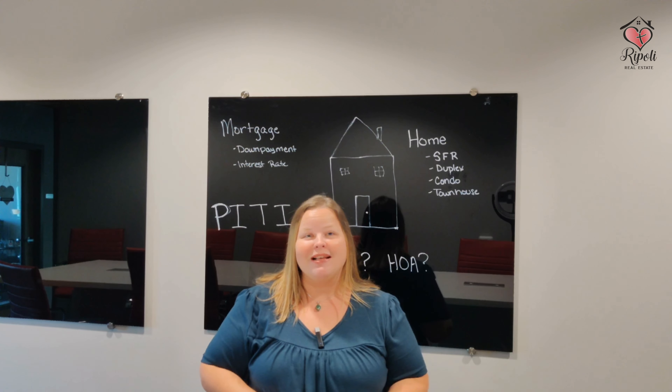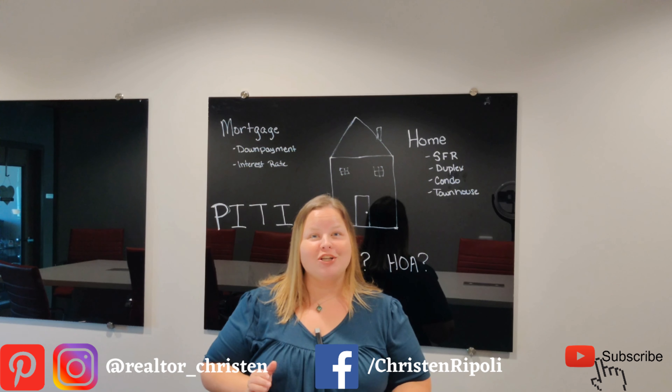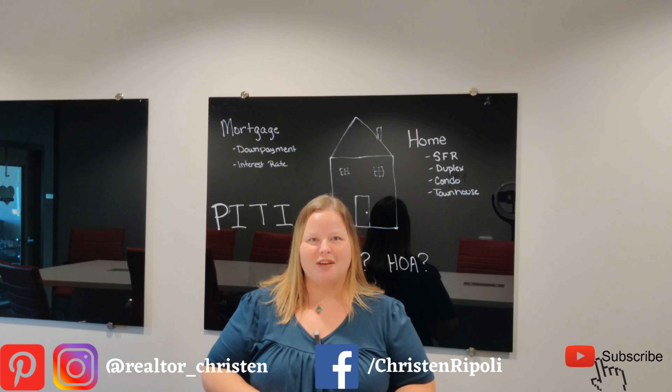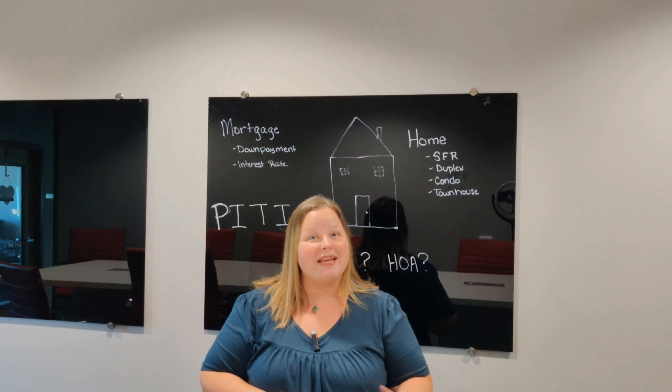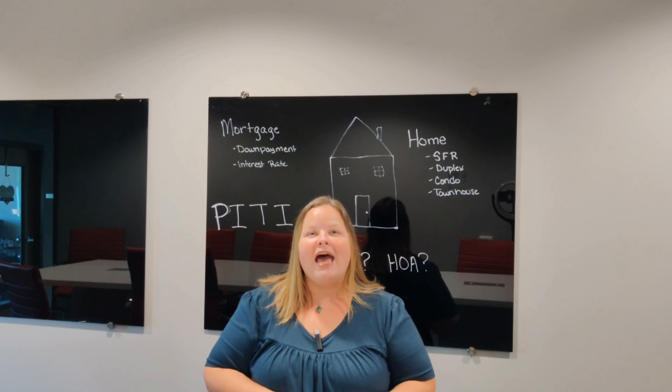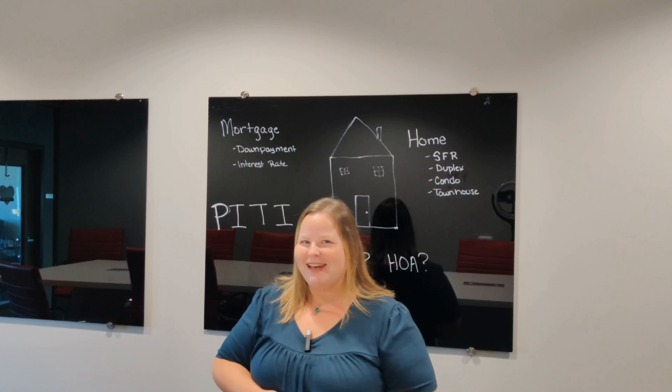If you've been renting for a while and you feel like it's time to start on your home ownership journey, then this is the perfect video for you. In today's video, I'm going to go over the basics of buying a home and what goes into your house payment. So without further ado, let's jump in.